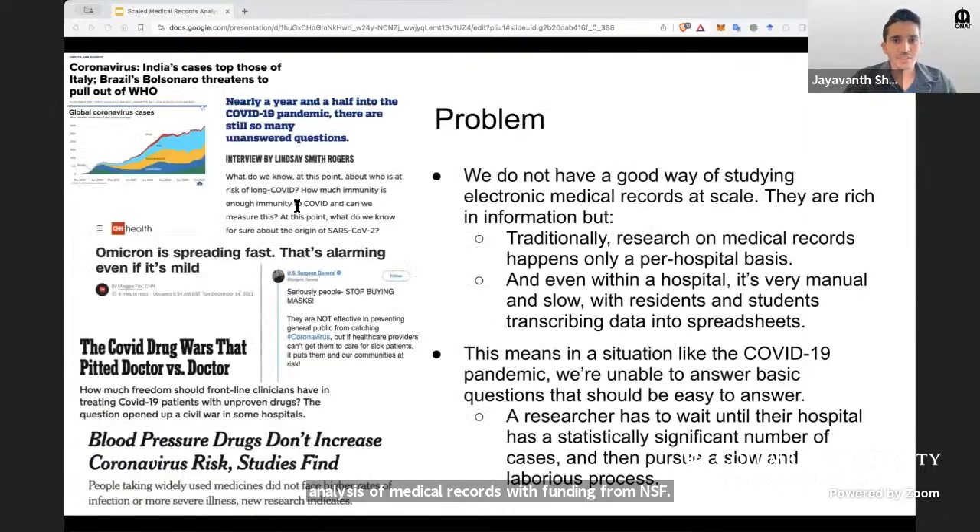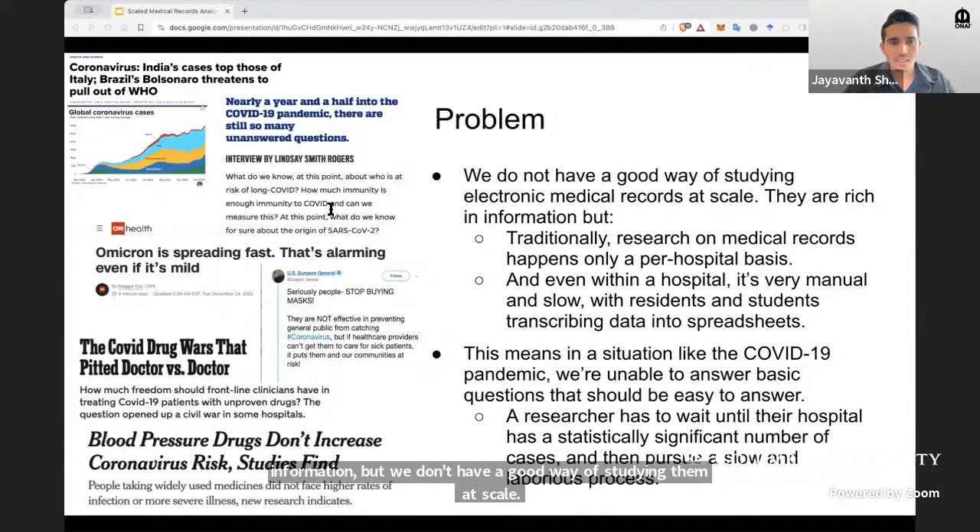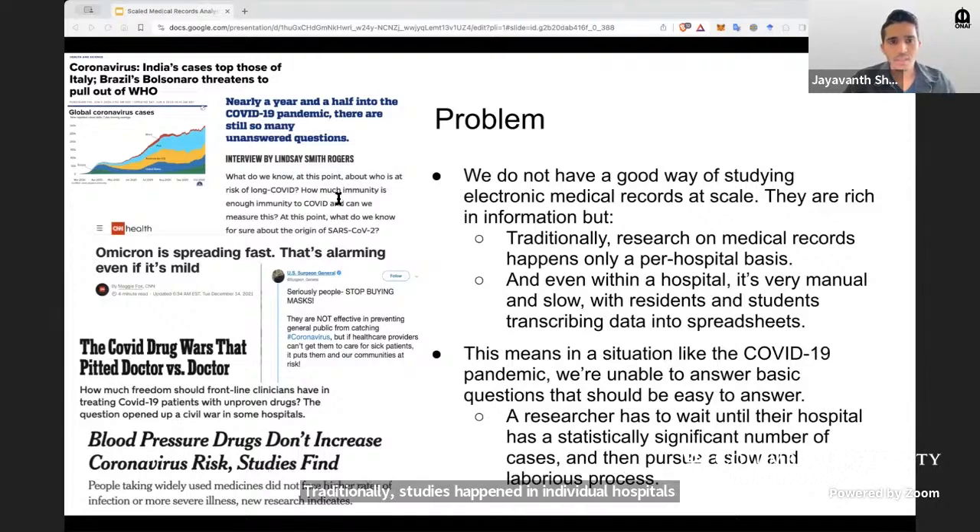The problem is that medical records are very rich in information, but we don't have a good way of studying them at scale. Traditionally, studies happened in individual hospitals on records within that hospital. And even there, it's laborious, with residents and students manually transcribing data into spreadsheets. This process is also really slow.